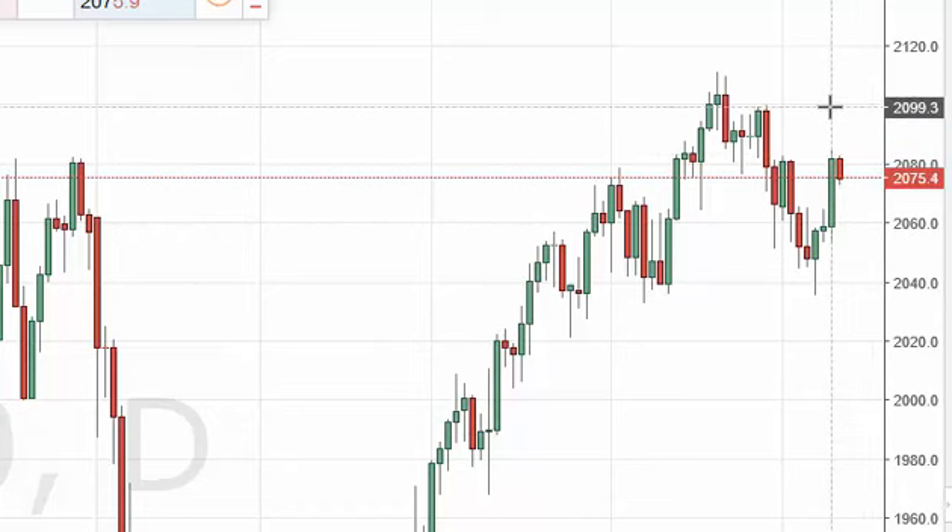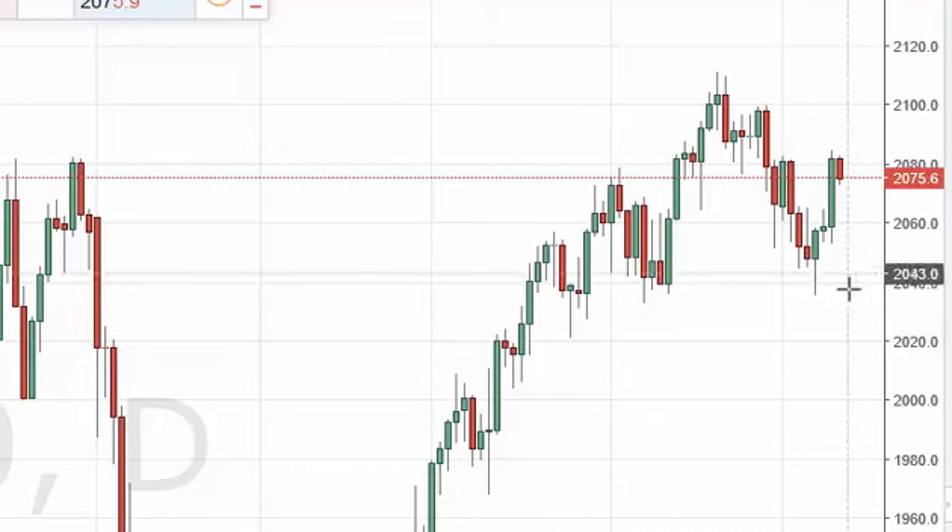A break above 2080 should send us looking for 2100, and a move above there becomes more of a buy-and-hold situation. We have absolutely no interest in selling. The 2040 level below should be supportive.